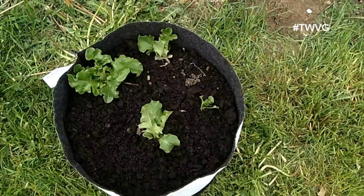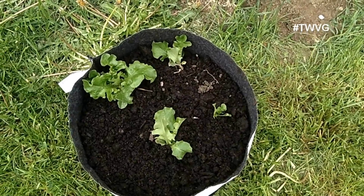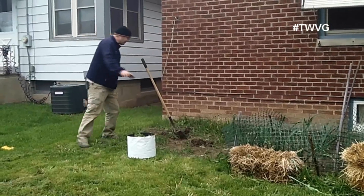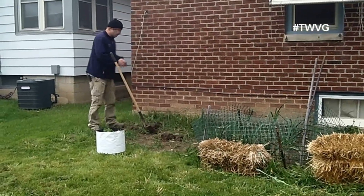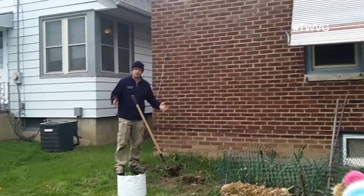Here we had some volunteer lettuce plants come up, which I've maneuvered into a five-gallon root trap or two, and we'll move that over up against the house. But this is where we're going to plant potatoes again. We've planted them here before. The soil's been very good. We're going to add some more nutrients to it, but this is kind of the place where the potatoes are going to go.